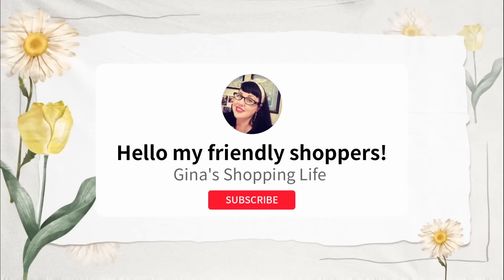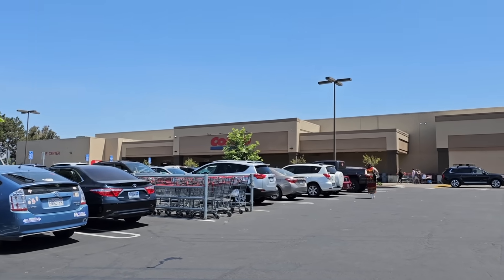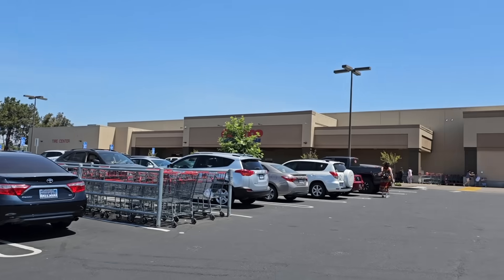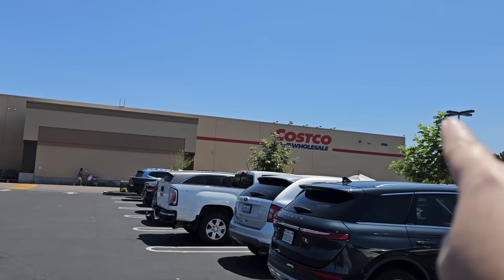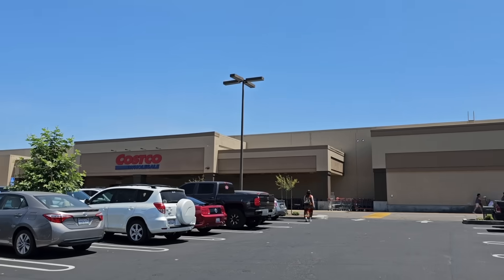Well, hello, my friendly shoppers and welcome back. This is Gina. Hope you're having a great day so far. We're back shopping at Costco. We're at the Vista, California location, right off of the 78. I've gone to the gas station a few times, but the store only once before.